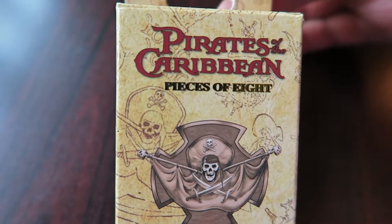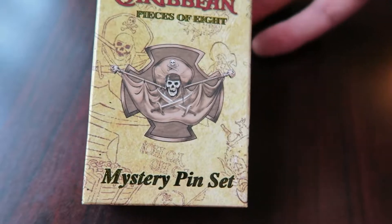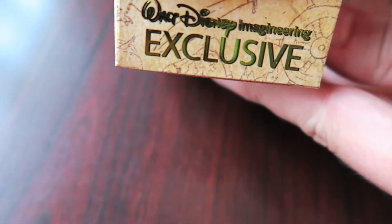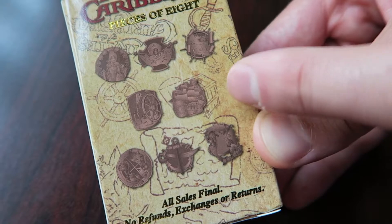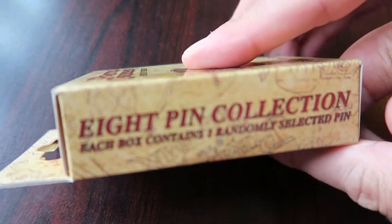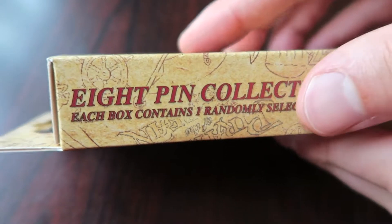Here's a closer look at the front of the box — Pirates of the Caribbean Pieces of Eight Mystery Pin Set. It has the skull with the cross swords on the front. You can see the top here says Walt Disney Imagineering Exclusive — WDI pins. Here are all of them on the back; this doesn't really do it justice, I think the pins are beautiful. It shows doll artwork of them. On the side it says eight pin collection, each box contains one randomly selected pin.